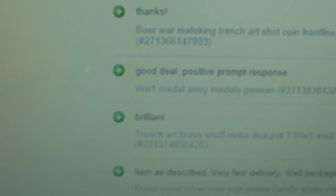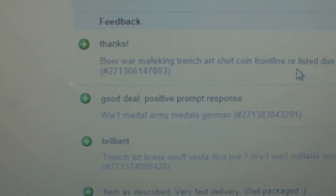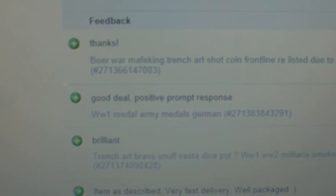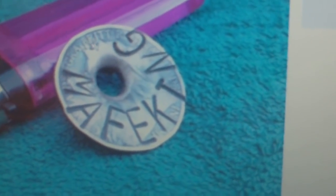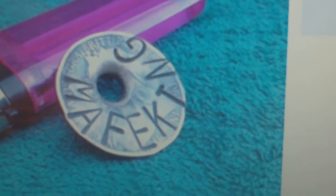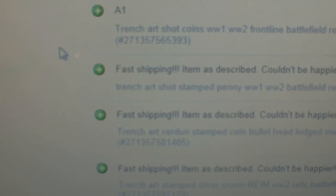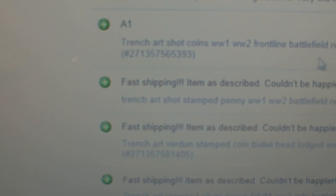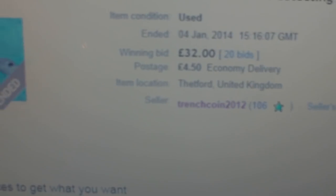Looking at this guy's feedback, we can see he's sold a Boer War trench art shot coin for £12.50 — allegedly a Boer War shot-through coin that just happens to have the word 'Mafeking' stamped on it. Another one he sold is listed as 'Trench Art Shot Coins, World War II, Front Line Battlefield Rifle Detecting Find, Uncleaned' — those made £32.60, about $60 dollars.